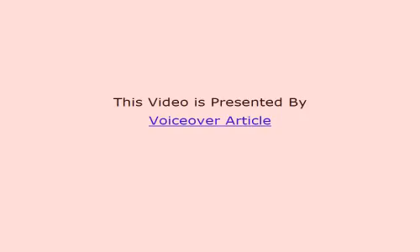This video is presented by VoiceOver Article. Thank you.